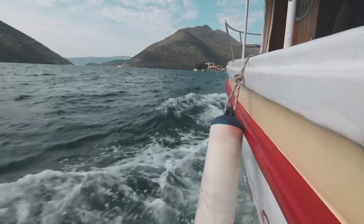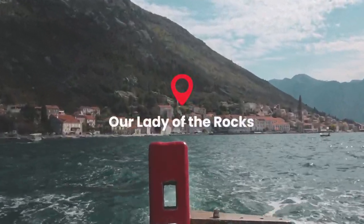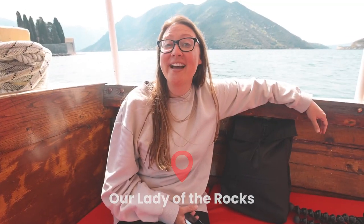We've just set sail heading towards the Lady of the Rocks. The boat trip took less than five minutes. We've just made it to Our Lady of the Rocks and we're going to go explore the island.